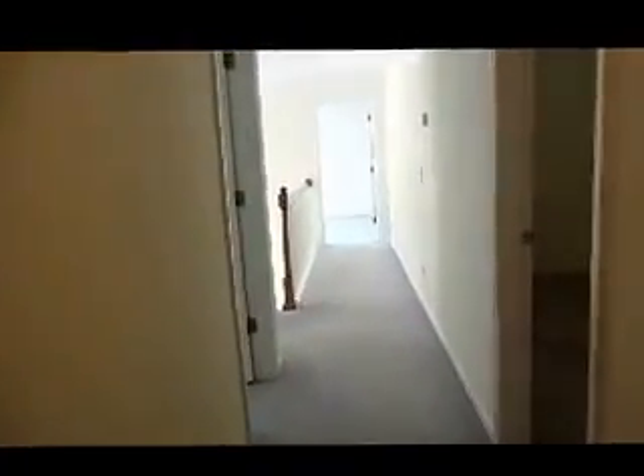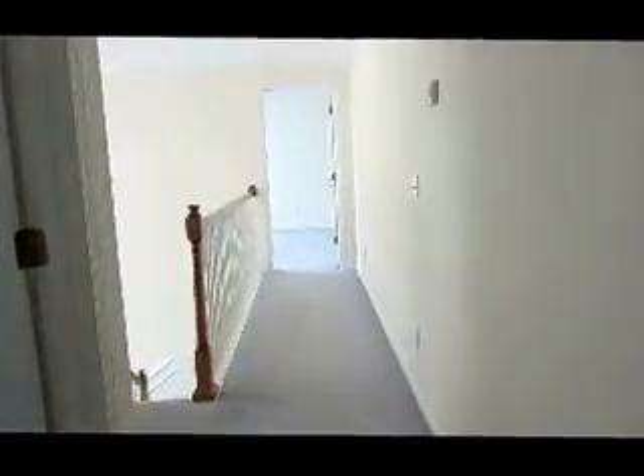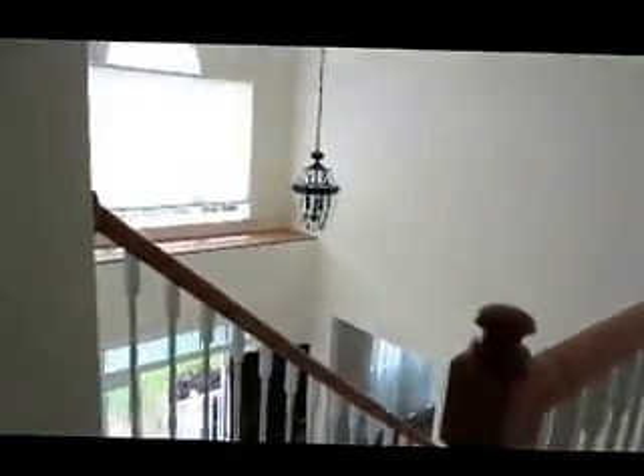Coming back out would be the last bedroom — the fifth bedroom. Moving back to the front, that would be the master, and that concludes your showing.